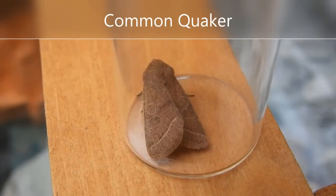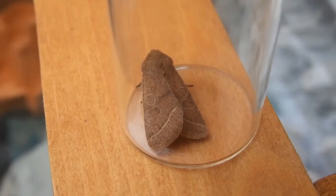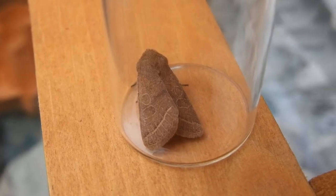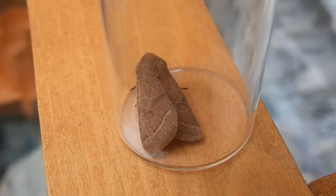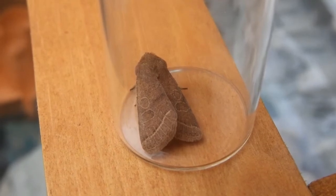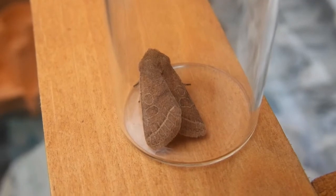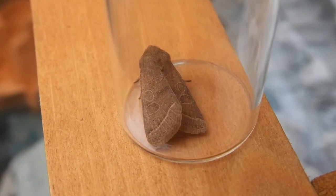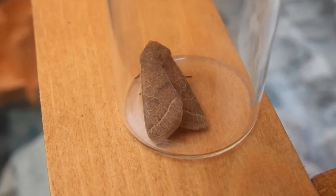This moth is a common Quaker, and can be one of the most common moths in a trap this time of year. However, it seems we've only caught the one today. It's quite similar to some of the other members in its genus — the Orthosia genus. It has large, clear-cut upper oval and kidney marks on the sides, which are technically known as the stigmata, and a pale band that runs across the forewing below them.